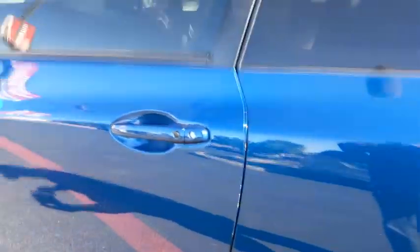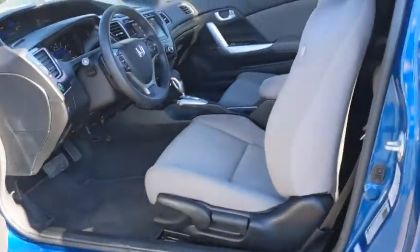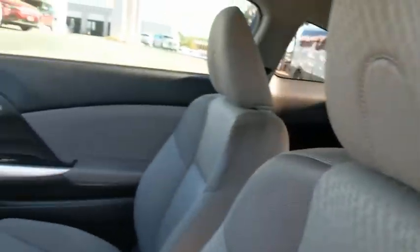Power windows, security system, trip computer, rear window defroster, CD player, power moonroof, brake assist, remote keyless entry, panic alarm, tachometer.